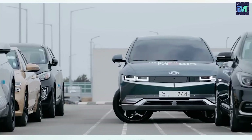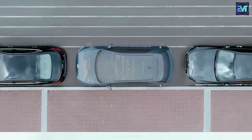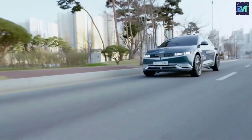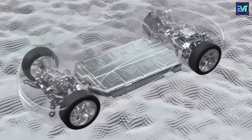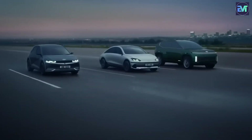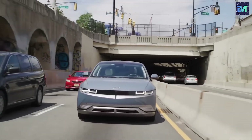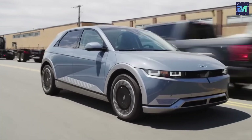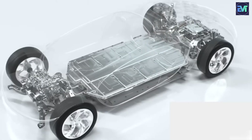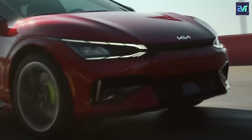Hyundai is strategically positioning itself at the forefront of the electric vehicle revolution by adopting a distinctive approach to enhance efficiency. In the quest for more sustainable and efficient EVs, the traditional focus has been on reducing motor size. However, Hyundai is pushing the boundaries by not merely shrinking motors, but by introducing a groundbreaking innovation — the uniwheel system. This system signifies a departure from conventional methods and is poised to redefine the landscape of electric mobility.